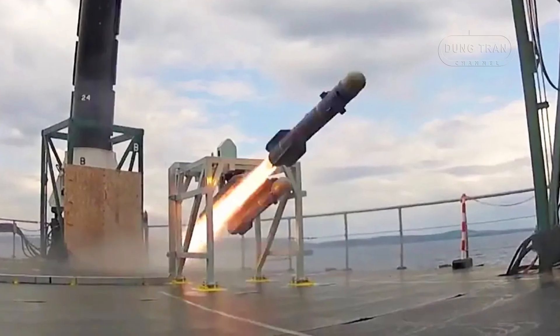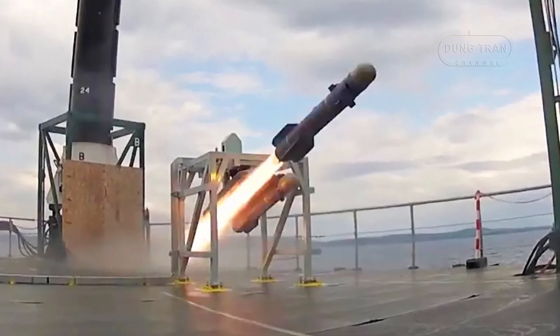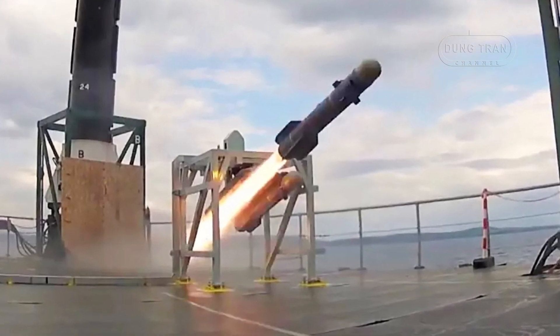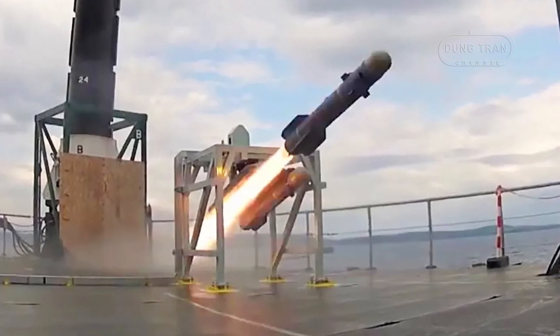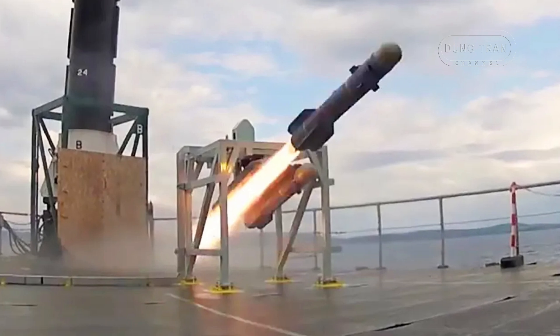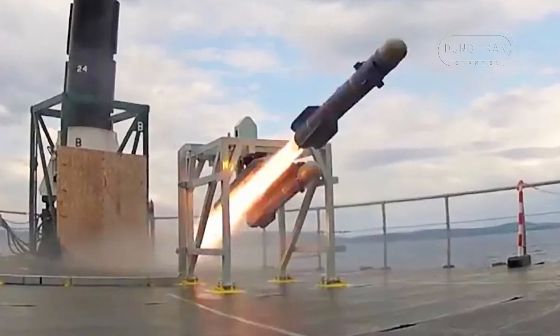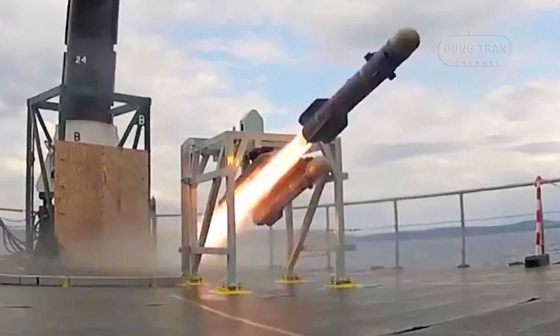The missile can also function in a fire-and-forget mode, allowing operators to launch it and rely on its autonomous guidance system to seek and destroy its target. This capability enables multiple missiles to be fired in rapid succession or against different targets, enhancing its effectiveness in combat.